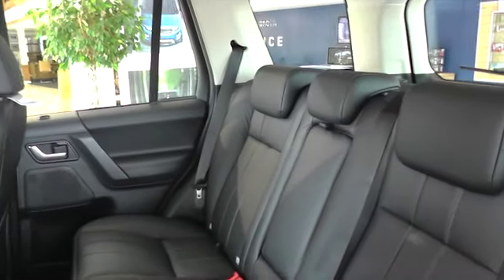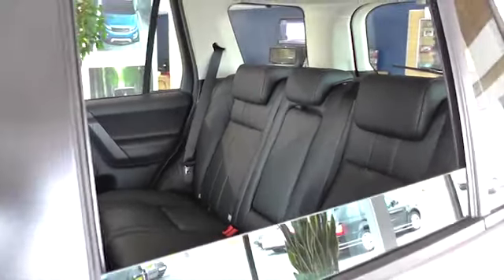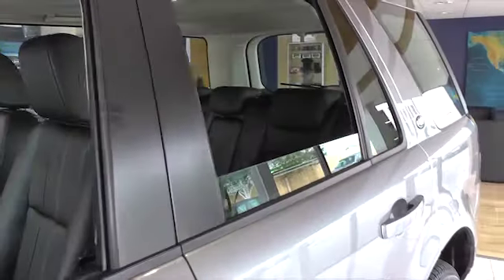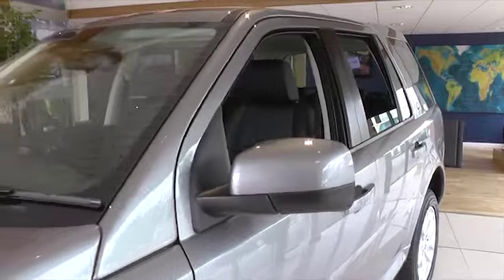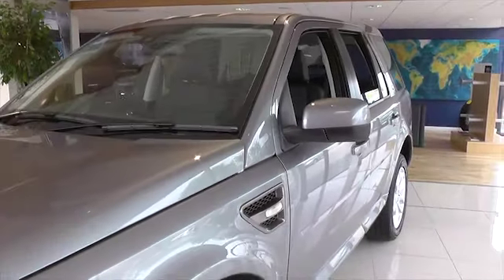You pay just £299 per month, with a deposit of only £3,749, plus we will give you five years' complimentary servicing — meaning all your servicing needs are covered for the next five years.